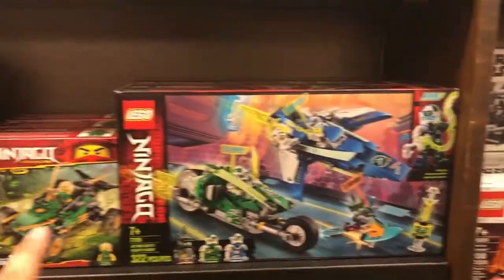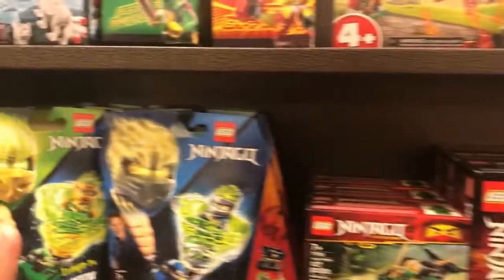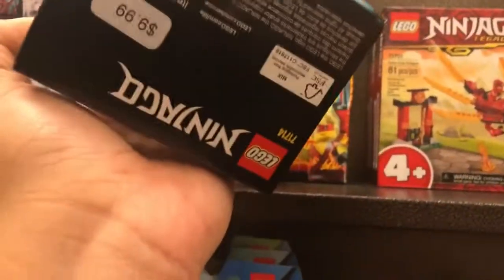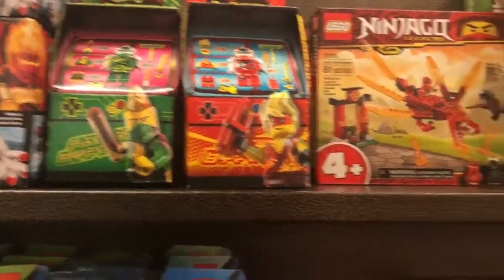Some of the new Ninjago ones right here. Not that one — this one's a new one. Those are not new. These right here, this is a new one right here. How much are these? $10. These are pretty cool little arcade ones.